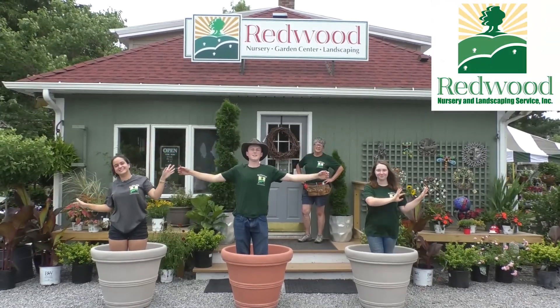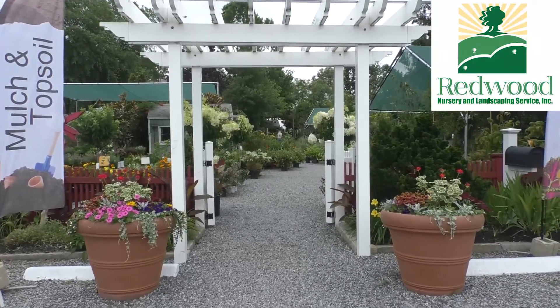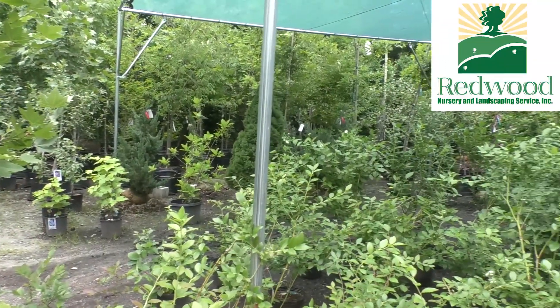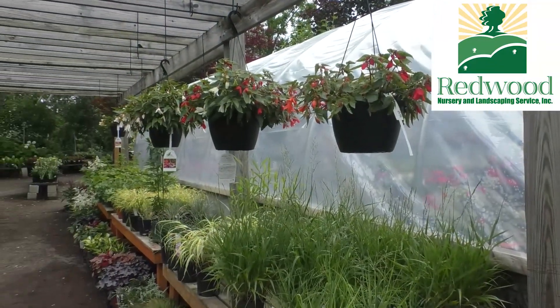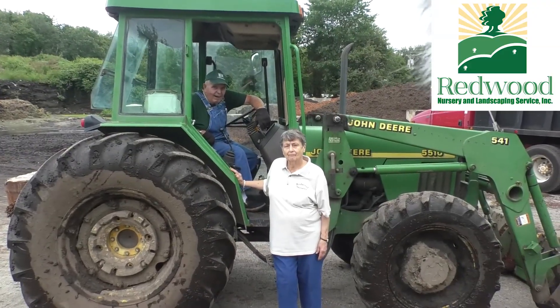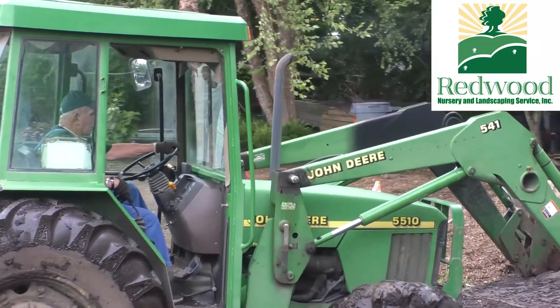Welcome to Redwood Nursery and Garden Center. Redwood Nursery started from Vail's landscaping. As he grew that business, he found it very difficult to source high-quality plant material locally. Him and my mom, in 1979, started the Garden Center, and that's what was the beginning of Redwood Nursery.